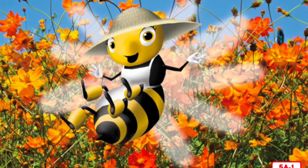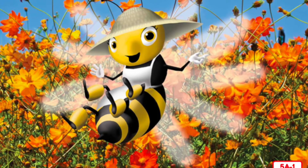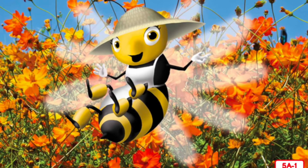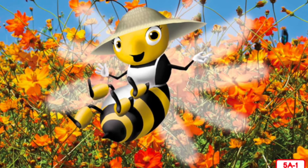Hello, my name is Polly and I'm a honeybee. I live in a beehive in a meadow not too far from here. Your teacher asked me to come here today to tell you more about flowers, my favorite part of plants.